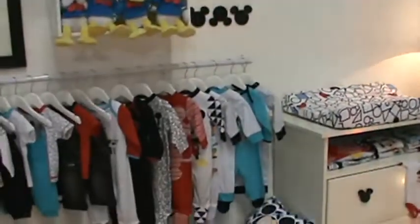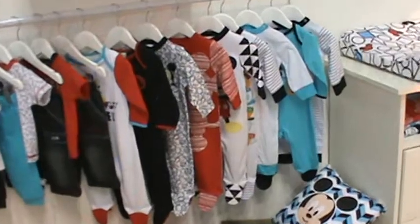They have the stroller model. You can buy the whole carriage like this from Aiku. They have a whole line of clothing, as well as accessories and little toys.